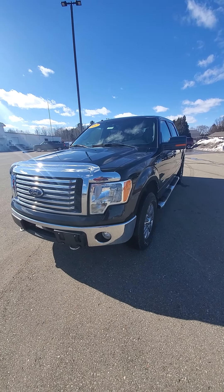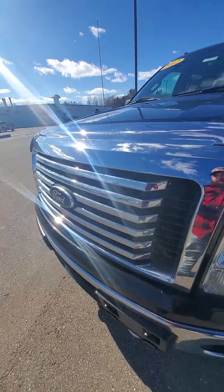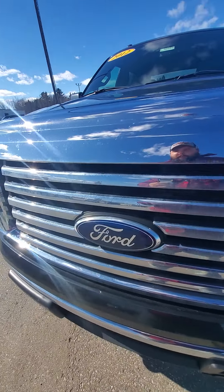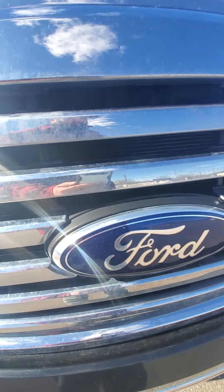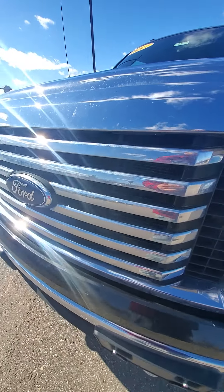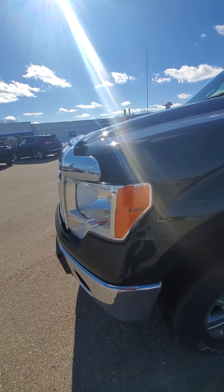It's got the EcoBoost motor in it. Sorry for the wind noise if you're getting any. Not sure if you can hear that ticking, but it seems a little louder than normal on this EcoBoost in particular.